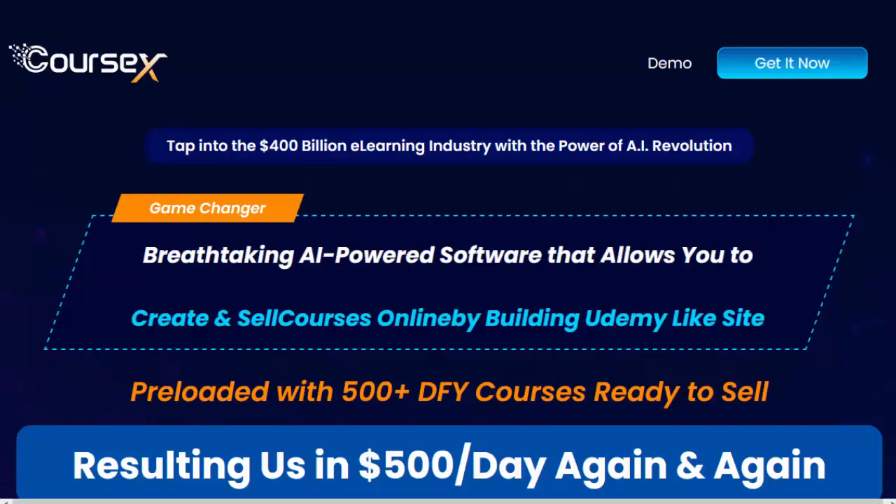Hello friends, welcome to my channel. Now I will talk about Course X, what does Course X work, and whether it is possible to earn money working with Course X, so let's hear the details. Click the link in the description box for details. Thank you.